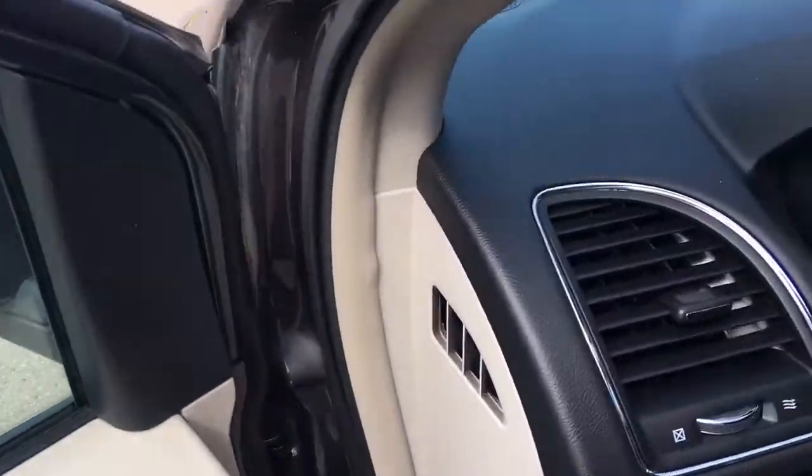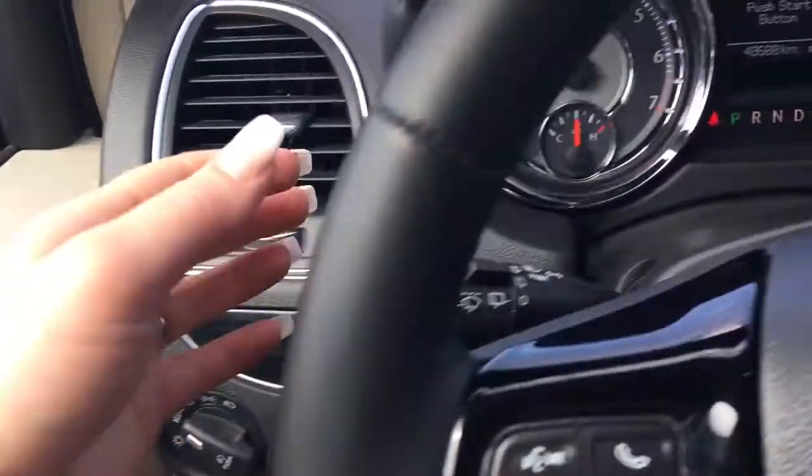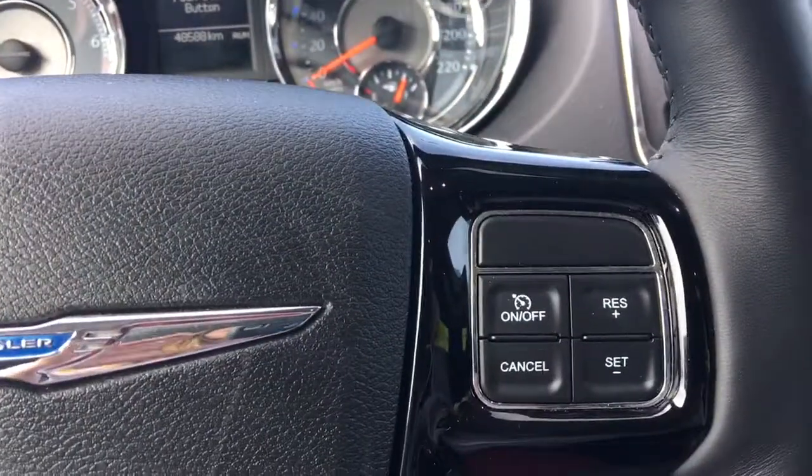You have your lights down here on the left, your windscreen wipers on the back of the steering wheel. You have your Bluetooth and screen options, as well as your cruise control.